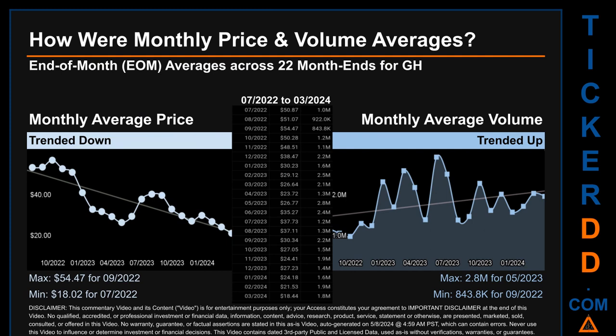Hello, my name is Claire. How were price and volume averages for GH across 446 trading days? There were a total of 22 month ends, for which monthly averages for daily price and volume were calculated. Overall, monthly price average trended down while monthly volume average trended up. The maximum end-of-month average price was $54.47 for September 2022, while the minimum was $18.02 for July 2022. For volume, May 2023 and September 2022 respectively saw the highest and lowest monthly average volume at 2.8 million and 843,800.